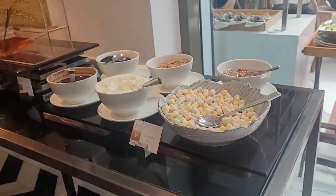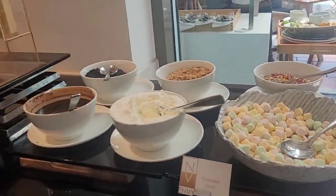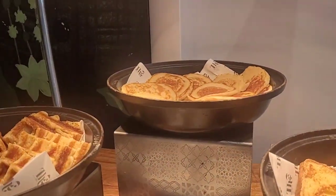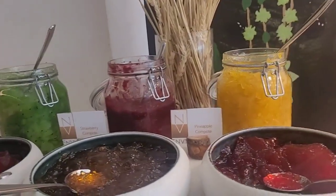Hi guys, this is the breakfast at the hotel. Here goes the honey, the French toast, pancake, apples, with all the compotes.